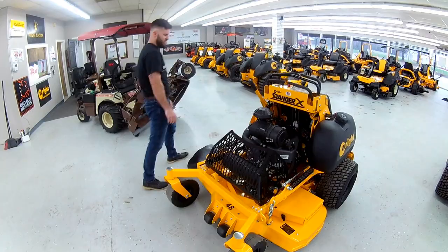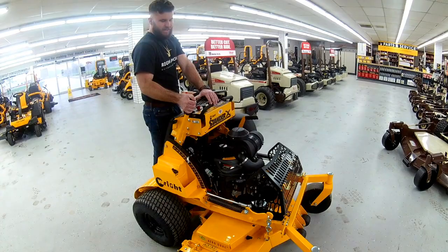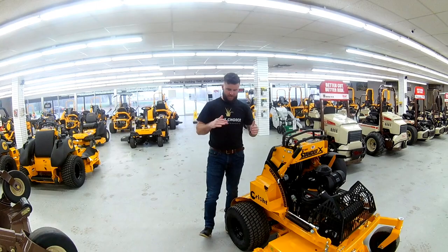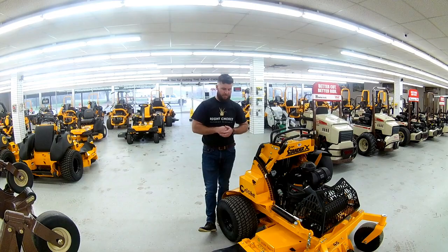As you can see, the way that this deck lift works, the engine goes up and down with the deck itself. What that allows for is it keeps the belt angle even at all times. When you let the deck down, the belt doesn't have a large angle to it — which can cause belt wear and the possibility of throwing a belt off. That's kind of eliminated with the engine going down with it.